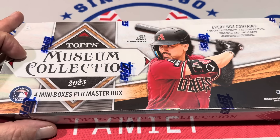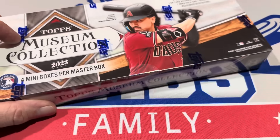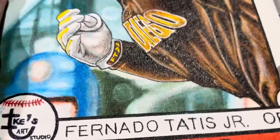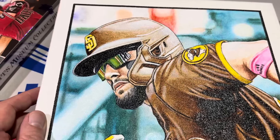Coming in at number three is Museum Collection. We'll open this box up in just one minute. But first, I just want to let you know that we're live tonight on the YouTube channel here with a live auction. We're giving this away — it's a $700 Fernando Tatis painting.